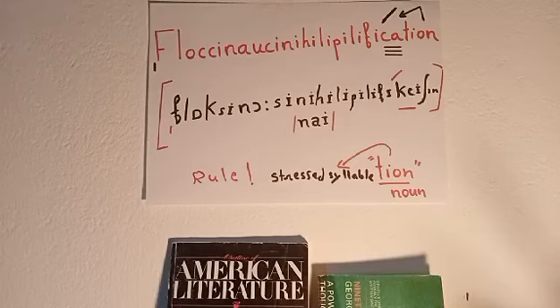This word has its primary stress on syllable number 11 — that is, the 'ca' in floccinaucinihilipilification. Syllable number 11 is the stressed syllable, since as I said, the word contains 12 syllables. Let's practice it again.